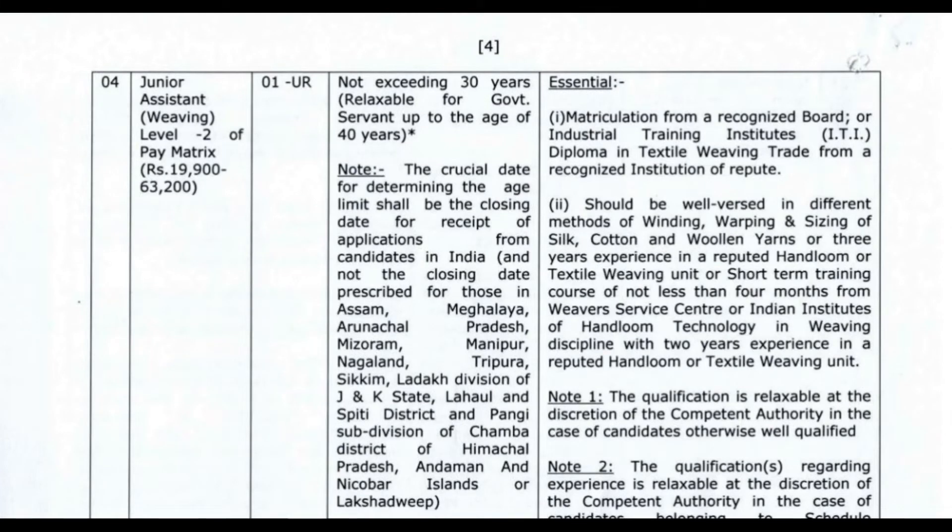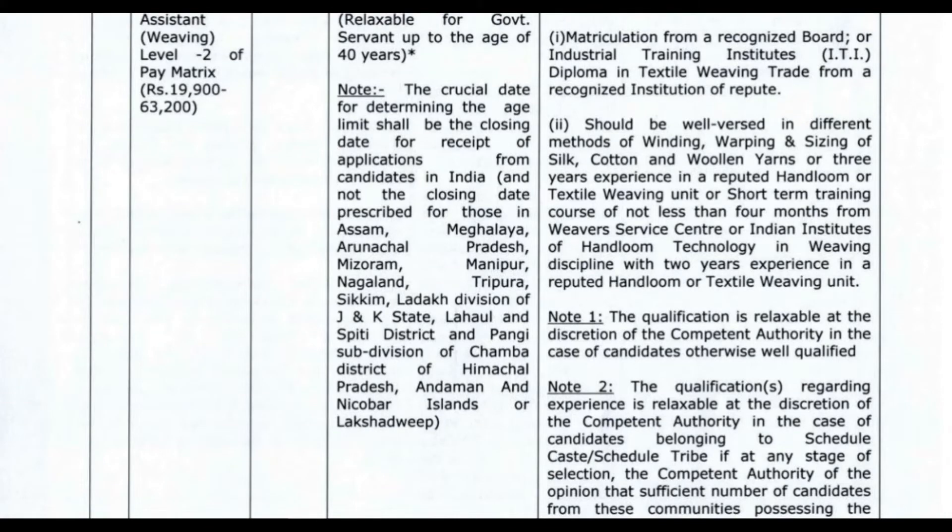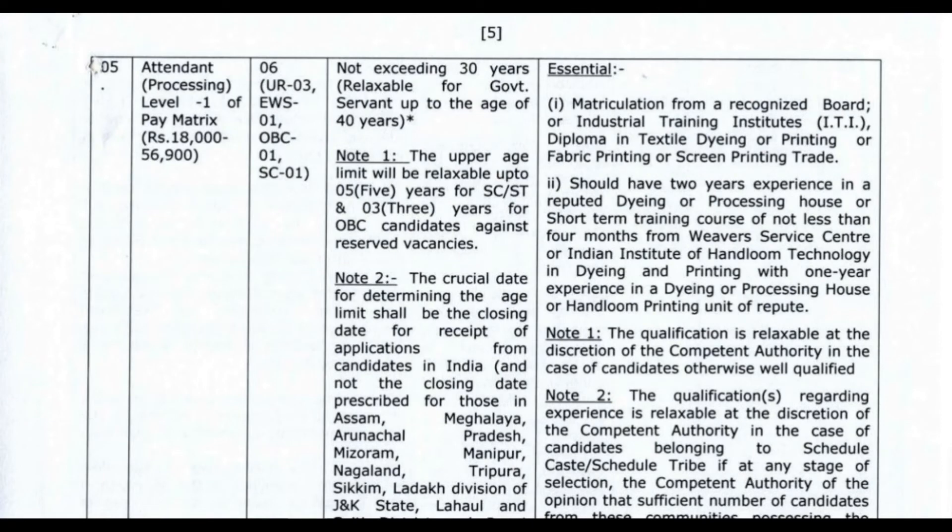The next post is Junior Assistant Webbing, with a pay scale of 19,900 to 63,200. Maximum age limit is 35 years. Qualifications include matriculation pass along with an ITI pass certificate or diploma in textile webbing trade from a recognized institution of repute. Candidates should be well versed in defined methods of winding, warping, and sizing of silk, cotton, and wool, or have 3 years experience in a reputed handloom textile webbing unit.